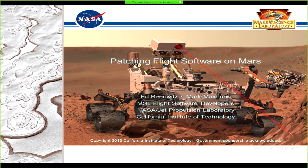Thanks for coming. My name is Ed Benowitz. I work on various Mars Rover projects for the Jet Propulsion Lab. My co-author, Mark Maimon, is responsible for doing quite a bit of patching throughout the history of our Mars Rovers, so much of the credit goes to him.